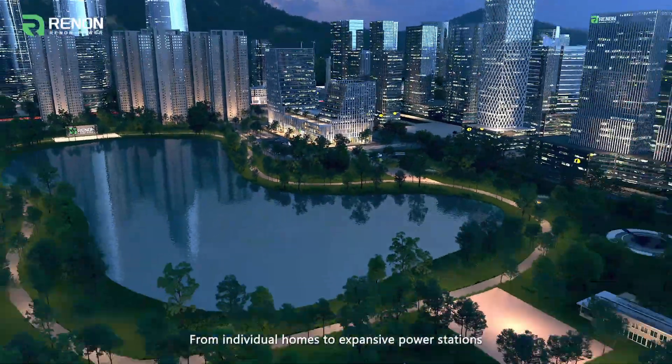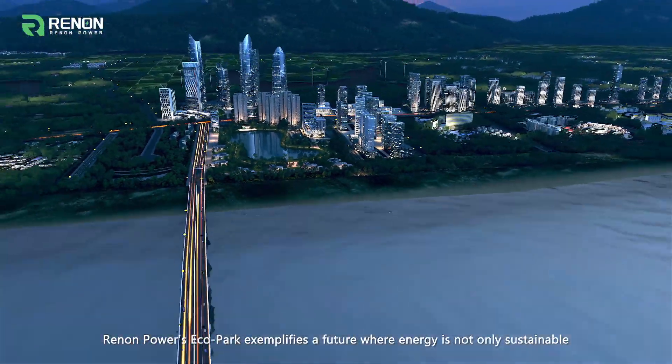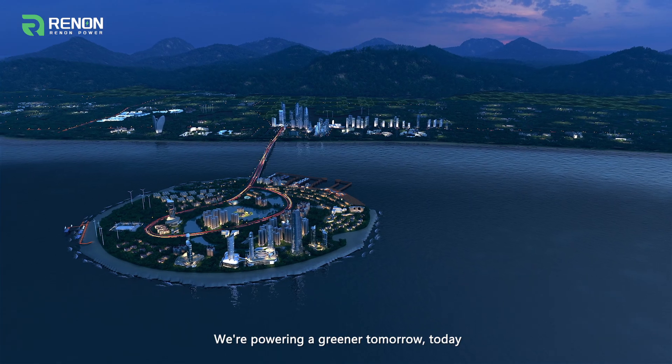From individual homes to expansive power stations, Renon Power's eco-park exemplifies a future where energy is not only sustainable, but smartly integrated. We're powering a greener tomorrow, today.